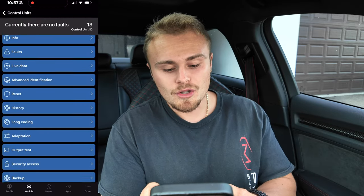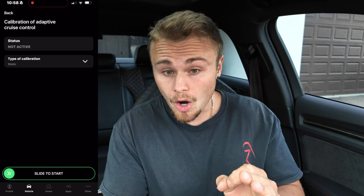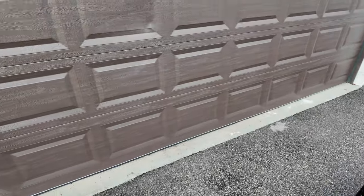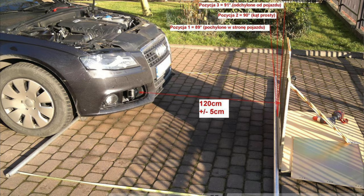If this doesn't work for you, the next thing you can do is a static calibration. Go over to basic settings, go to calibration of adaptive cruise control, and click on static — make sure static is selected. The key here is you need to have your car four feet away — 1.2 meters or 120 millimeters — from a flat surface, a flat wall. Put the car four feet away, use a tape measure from your garage door, slide to right, and you'll be able to go in and clear those static codes.